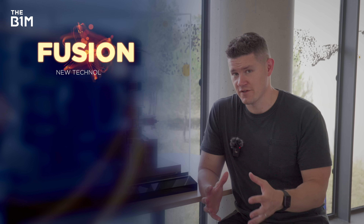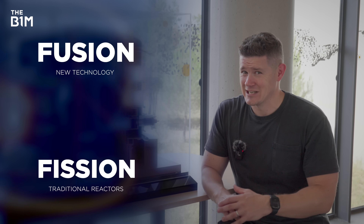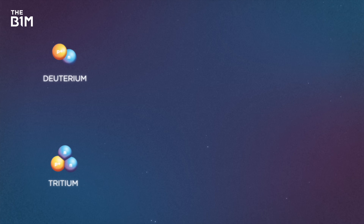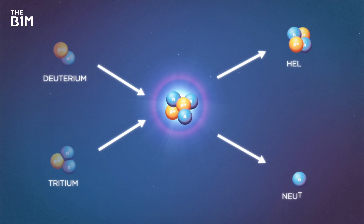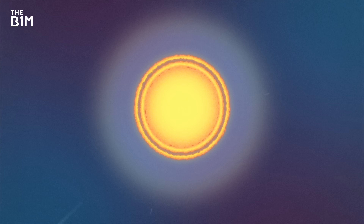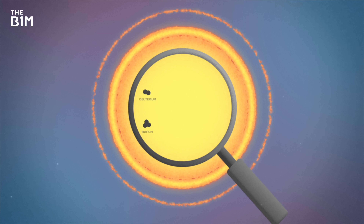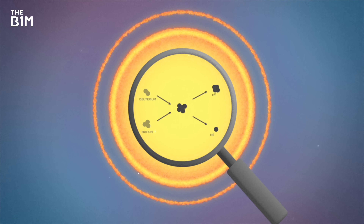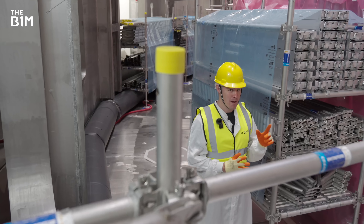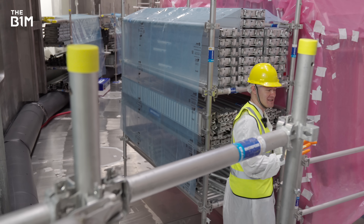Producing energy from nuclear fusion rather than nuclear fission — which is what most traditional reactors do — is a lot more difficult. Instead of splitting atoms apart, fusion reactors force them together in a controlled way that causes huge amounts of energy to be released. It's essentially what happens inside the sun, when hydrogen nuclei collide at extreme speeds and temperatures to form helium atoms. This machine mimics that process, but contains it inside a structure, which as you can imagine is not an easy thing to do.